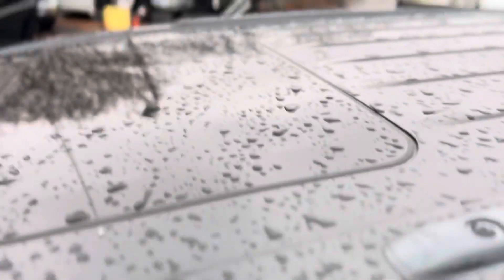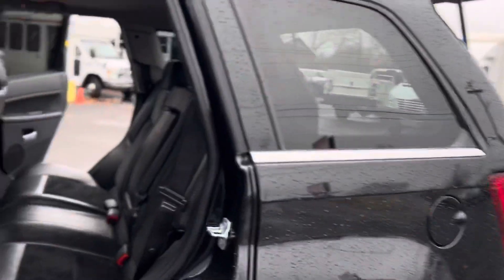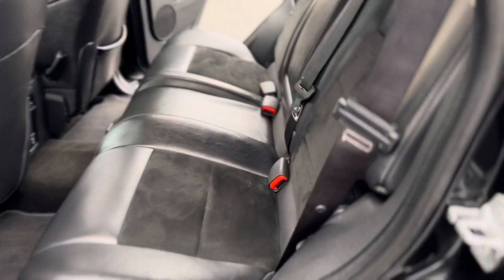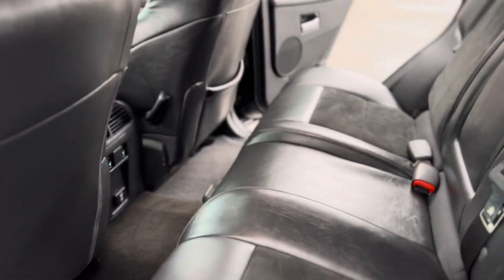It's got a sunroof — you can see it from here. The view from the rear. Back seats look like they've never been sat on.